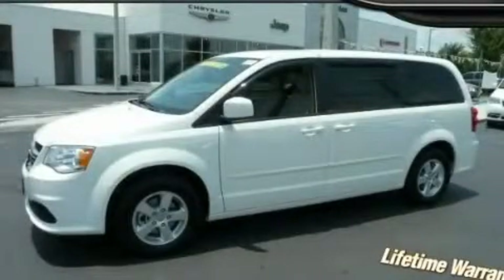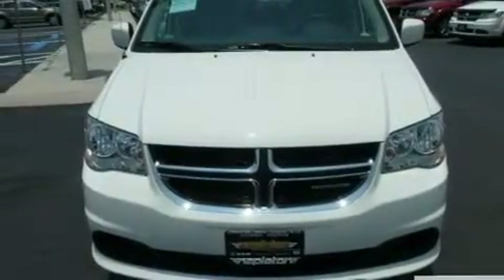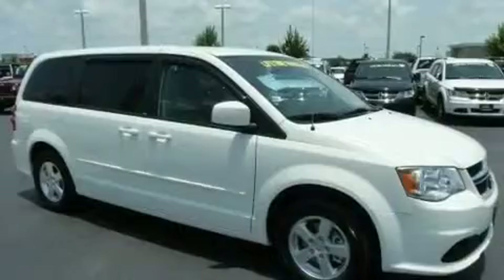This is a brand new 2011 Dodge Grand Caravan — room for the entire family. It features a 3.6-liter six-cylinder engine and an automatic transmission.